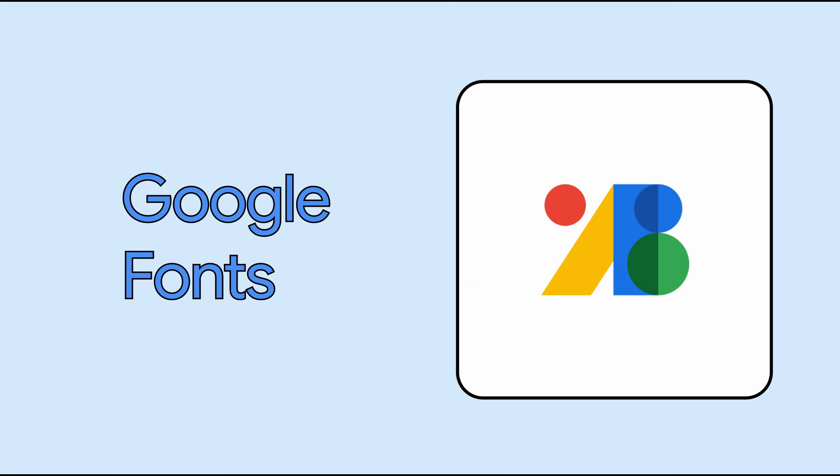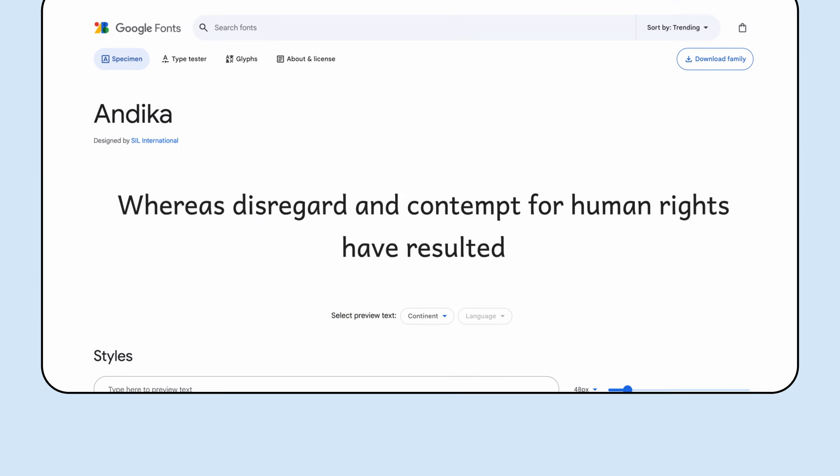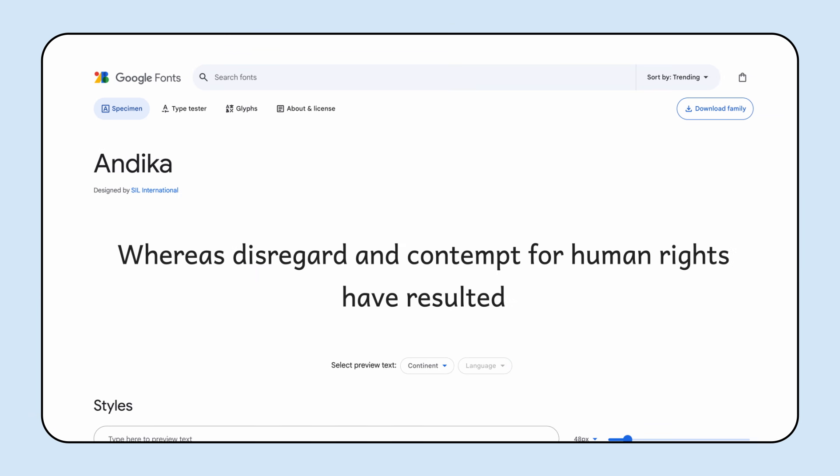First up, we've added new typefaces to Google Fonts specifically designed to make reading easier, including Andika, a font designed to maximize legibility, especially for new readers of all ages.